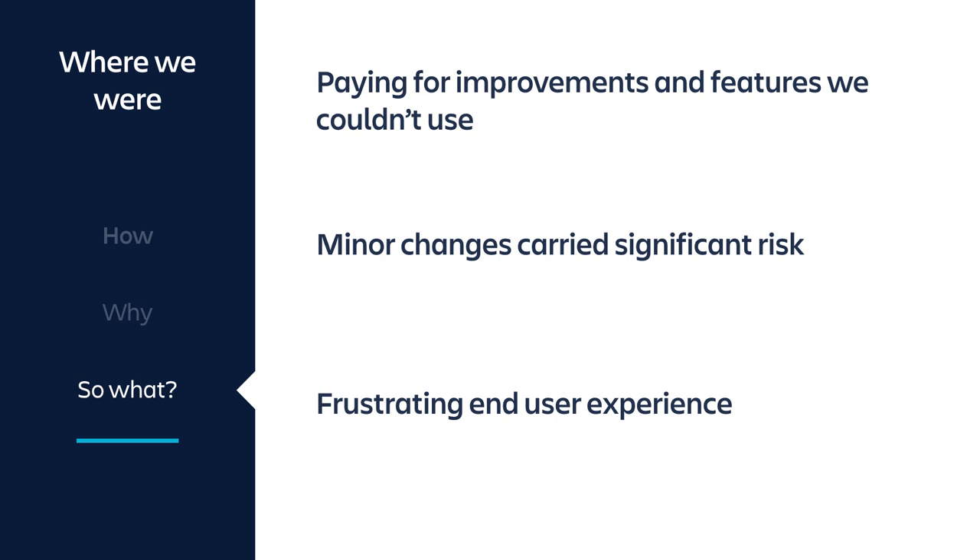If you're using old software and it's doing what it was designed to do, what does it matter? Well, you're paying for improvements and features Atlassian has built that you can't use. Our engineers would always look at the latest features in Atlassian's documentation and want to use things we couldn't give them because we were on an old version. There was also concern that minor changes carried significant risk — what happens if you make a small configuration change or upgrade an add-on? Every time that would come up, it would lead to a frustrating end-user experience.